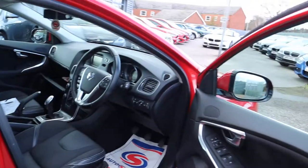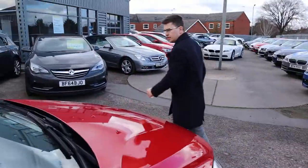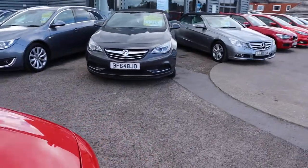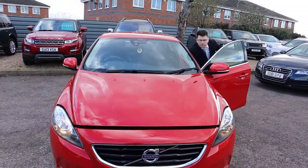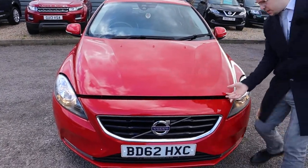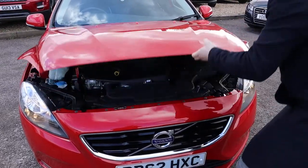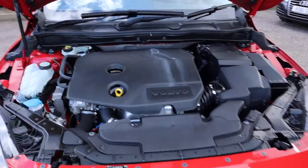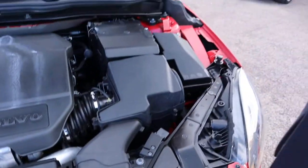Let's pop the bonnet, keep the engine running. Very bright car. Hopefully I'll find the safety catch — it's on this side somewhere. Let's have a look, there it is. Very clean engine bay, not much to report under there. Ticking over nicely.